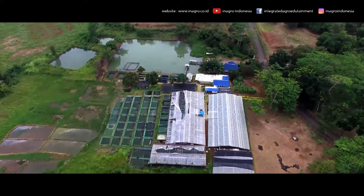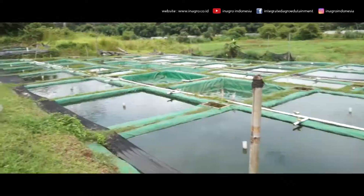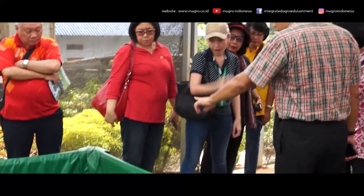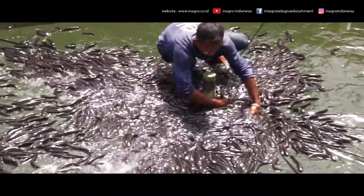In the aquatic section, snakehead, catfish, iridescent shark, eel, and black ghost are the main commodities of the fishery business unit. All are being intensively taken care of. For snakehead, the treatment technique is adopted from Thailand.